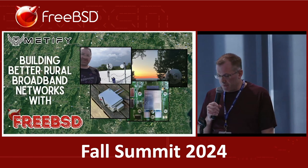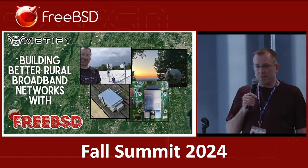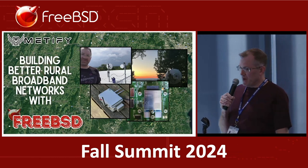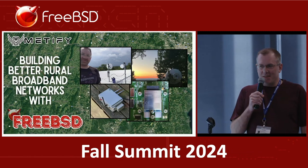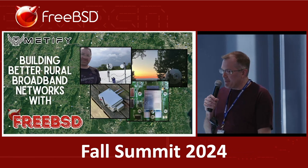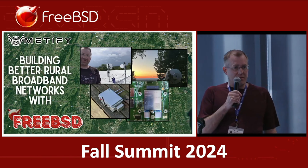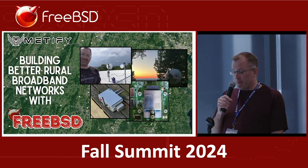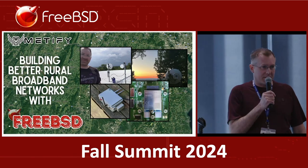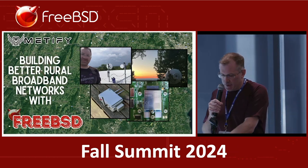What we found as we've moved through this is most of these customers in these areas have been very constrained by typical hotspots that have very limited amounts of bandwidth — they're capped. Starlink doesn't necessarily work in a lot of these areas because there's a significant amount of tree cover. So we've come up with very creative ways to get the technology into these spots and provide a level of rural internet access.